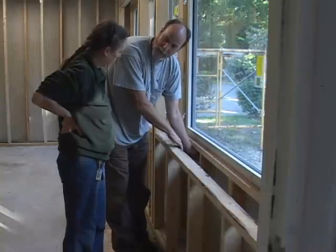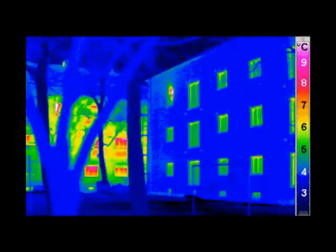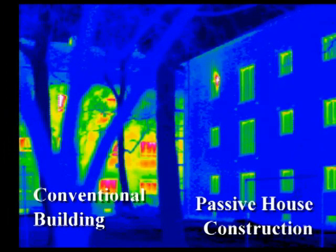Passive House building techniques greatly minimize heat loss, shown dramatically in this thermal image of two buildings. The orange, yellow, and red of the conventional building on the left indicate loss of heat through the walls and windows.